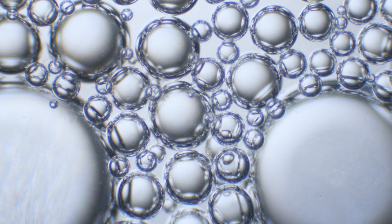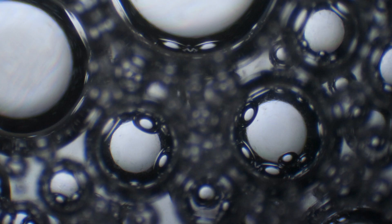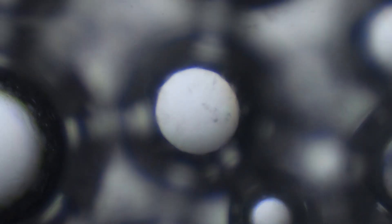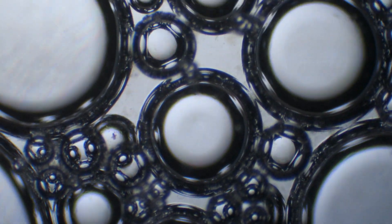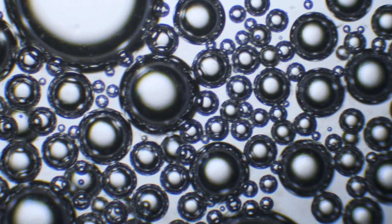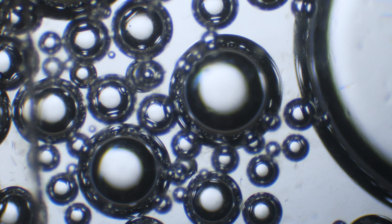I bet you weren't expecting futuristic-looking footage when looking at saliva under the microscope. I'll let these visuals sink in a bit. These are the air bubbles trapped inside the spit. They are not part of saliva, but keep it foamy and give it volume.